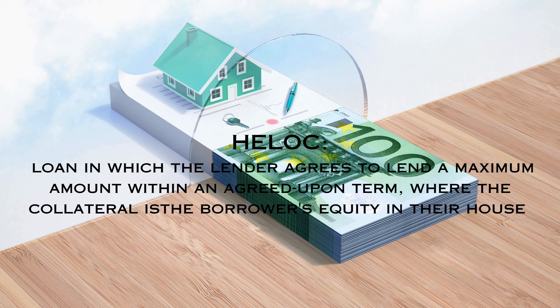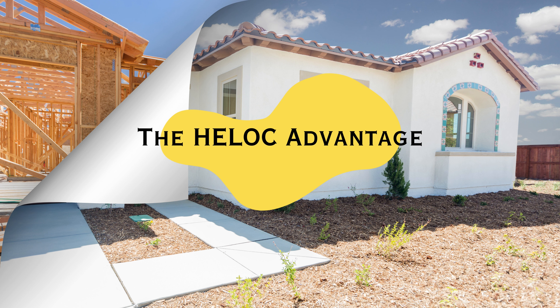What exactly is a HELOC? A HELOC is a loan in which the lender agrees to lend a maximum amount within an agreed-upon term, where the collateral is the borrower's equity in their house. Think of it as a credit card secured against your home. Unlike a traditional loan, you don't get a lump sum. Instead, you can draw from it up to the limit as needed.